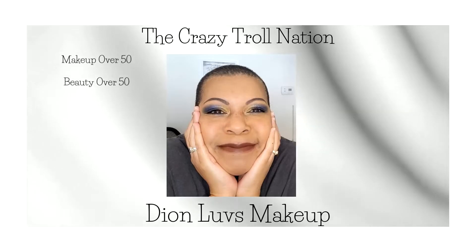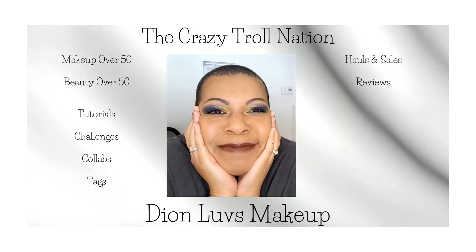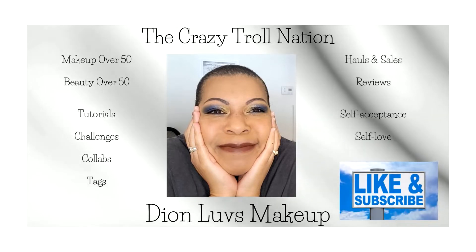Self-acceptance, self-love. Love yourself for who you are and for how you look even without face paint on. That's the bottom line. I'm excited for this video. Kim and I — Kim's happy place and this is my happy place, and hers too because she loves colorful eye looks as well. We did a previous collab called Washed Out and Dusty using shades we don't prefer to use on ourselves.